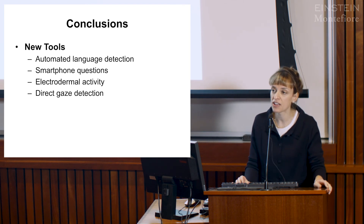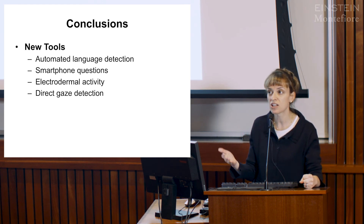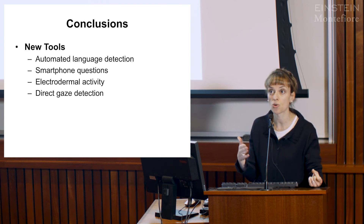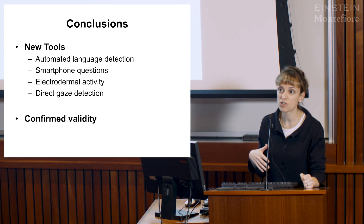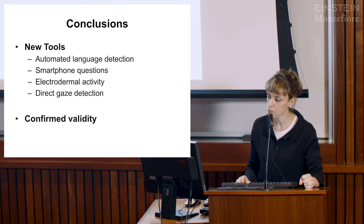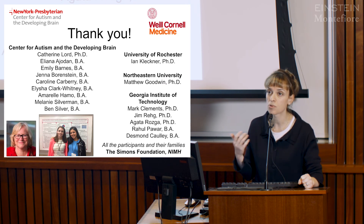In conclusion, we have some promising new tools: automated language detection, single questions on the smartphone that might replace lengthier questionnaires, sweat response data showing convergence with smartphone data, and direct gaze detection. I've demonstrated some confirmed validity with these measurements and we're continuing this research. I don't think we're ever going to reach the same kind of clear outcome measurements as in other medical fields, but I do think we're making important progress. Thank you, particularly to Cathy Lord, research assistants Amaral Hamo and Caroline Carberry, who helped collect much of the data.